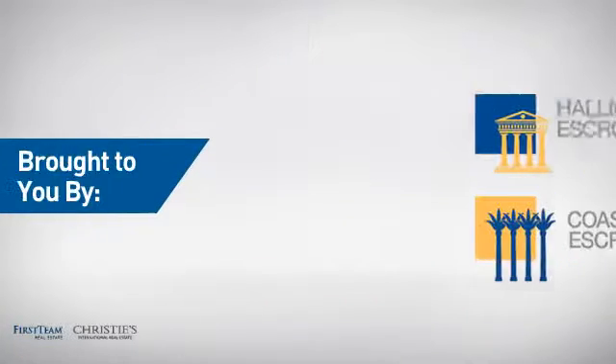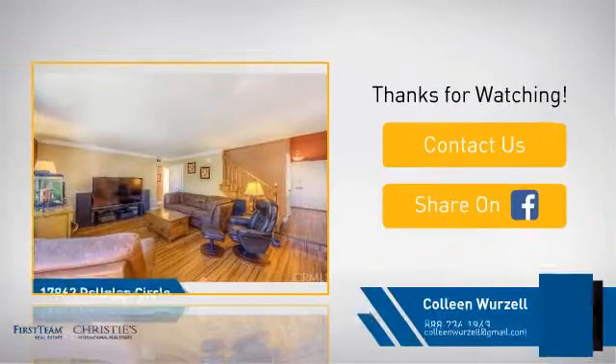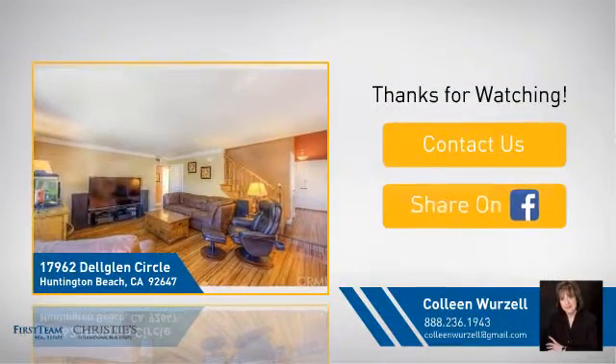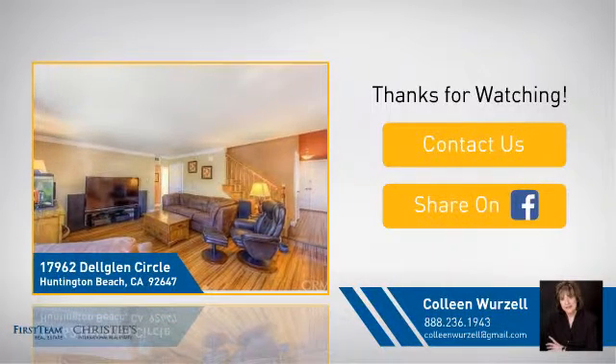And if you're interested in learning more, click on screen to contact us for more information, or share this property with your friends. We look forward to hearing from you.